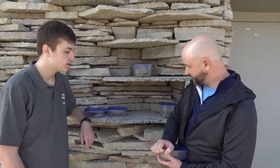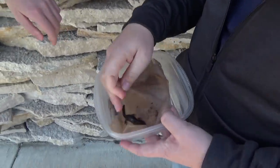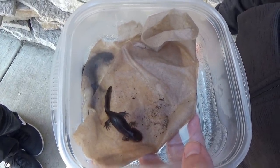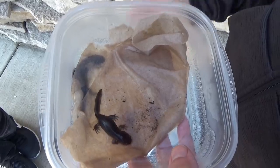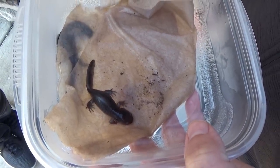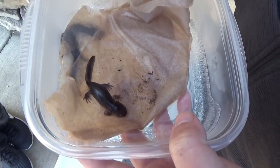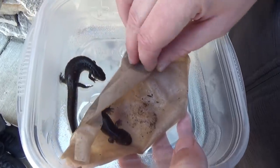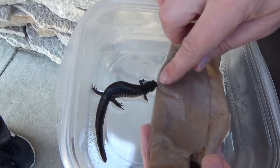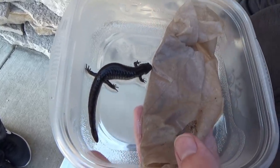The last two pond breeder species are also in the same genus. We have the mole salamander — you can see its big, broad head, even though it's a juvenile that just came out of the pond. And then we have the smallmouth salamander, which gets its name because its head is pretty tiny compared to the mole salamander's broader head.